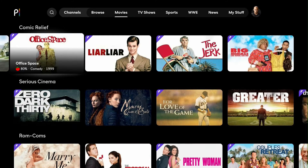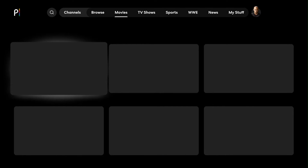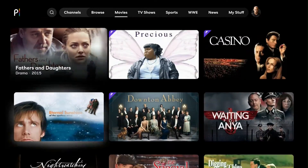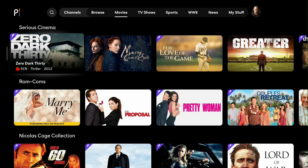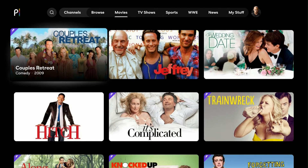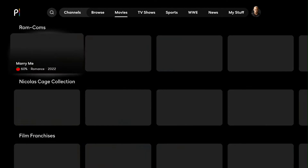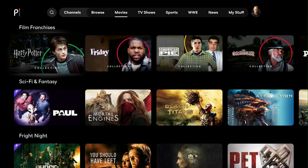If you want to see everything in a category instead of scrolling right, scroll to the left and click View All. For example, Serious Cinema — you can view everything in that category. We also have rom-coms. Let's click View All. Marry Me is a pretty new movie starring Jennifer Lopez, streaming exclusively on Peacock. Going down, we have the Nicolas Cage collection and film franchises.